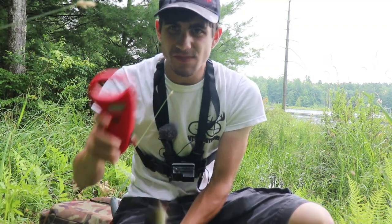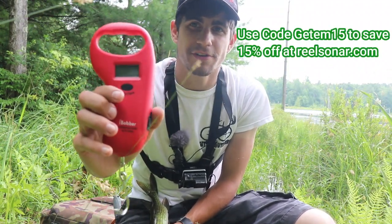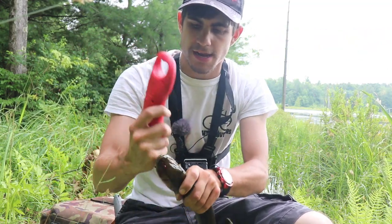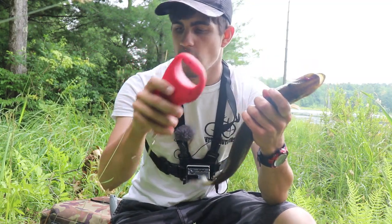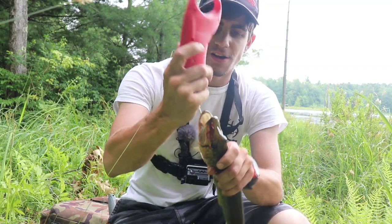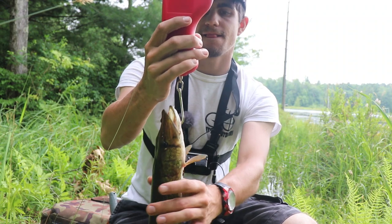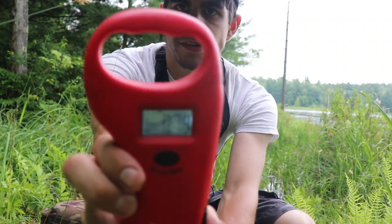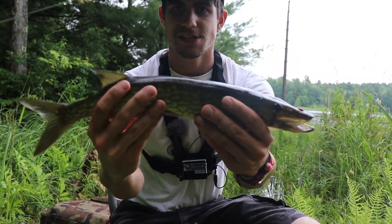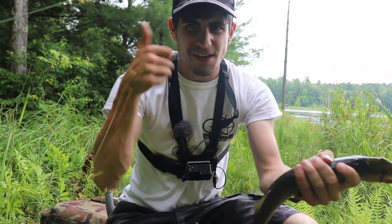If you guys do need a scale or pliers or anything like that, make sure to use code GetEm15 at iBobber or realsonar.com to save 15% off all your iBobber needs. And now we're gonna even this out for ya. Finally, after a couple of missed attempts, we finally got one on the board. He's 0.79 right there, so he's not even a pound — but a nice little slime dart to start off the day. Let's see if we can get one more and then we'll be in good shape.